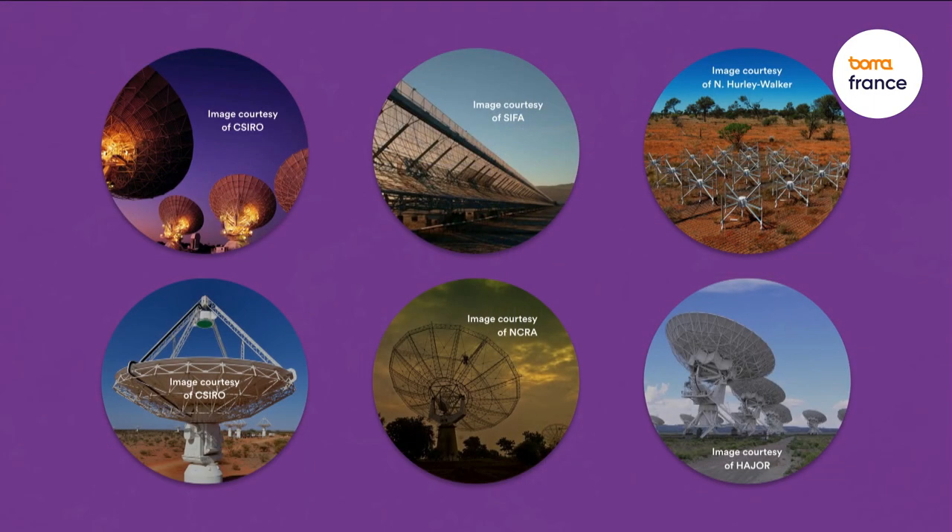Now I use the world's largest telescopes to study the heavens. Unlike when I was a child, though, it's not the optical part of the spectrum that I'm using. I'm a radio astronomer, and I use arrays of radio telescopes to literally map the universe in a different light.